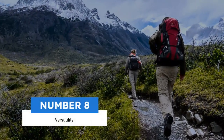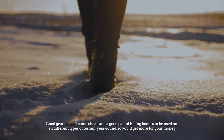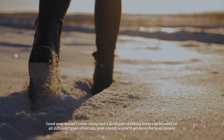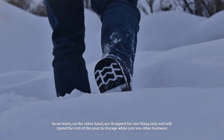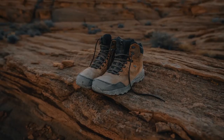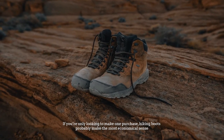Number 8: Versatility. Good gear doesn't come cheap and a good pair of hiking boots can be used on all different types of terrain, year-round, so you'll get more for your money. Snow boots, on the other hand, are designed for one thing only and will spend the rest of the year in storage while you use other footwear. If you're only looking to make one purchase, hiking boots probably make the most economical sense.